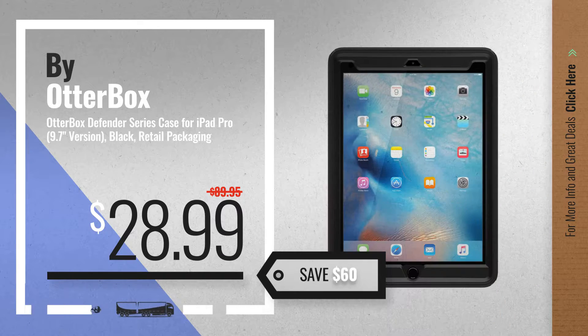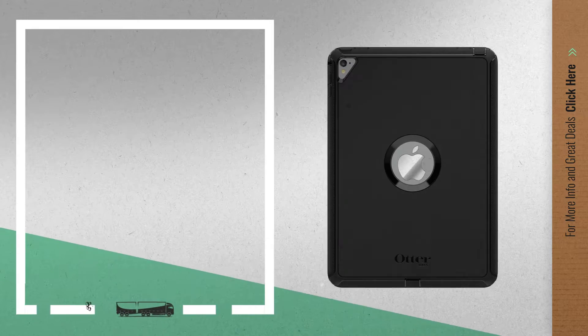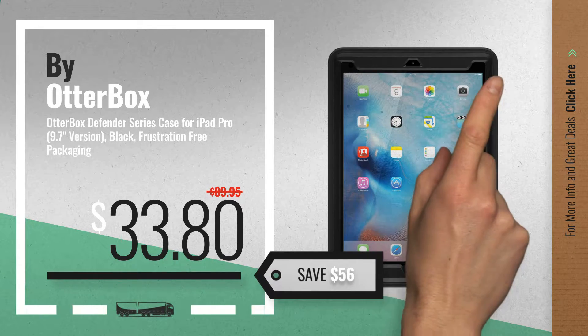Now only at $28.99. Number 2 — another great product by OtterBox, available now on Amazon only at $33.80.